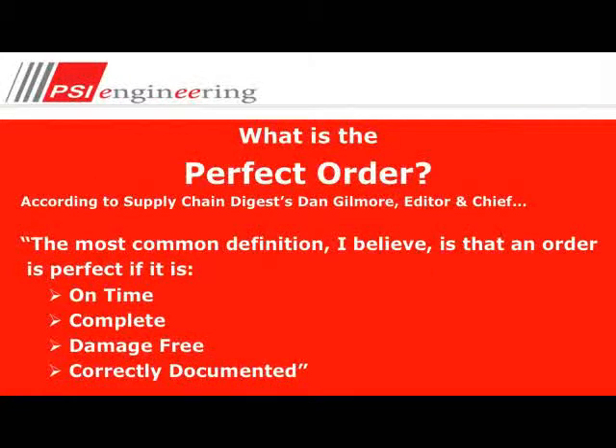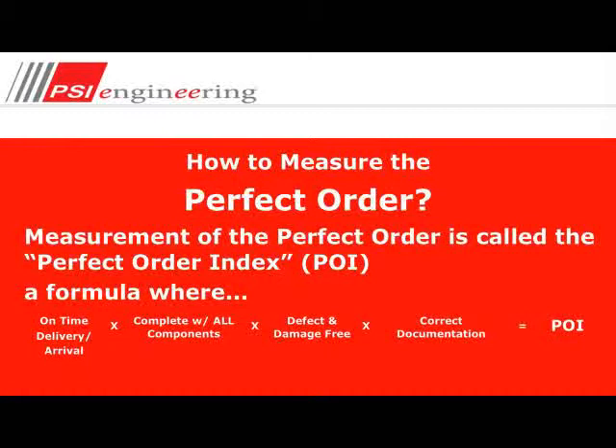You might ask, what is the perfect order? According to Supply Chain Digest's Dan Gilmore, editor-in-chief, the most common definition is an order that is perfect when it is on time, complete, damage-free, and of course, with the correct documentation. We measure the perfect order by what's called the perfect order index — a formula where we measure on-time delivery arrival, the completeness of the order, whether it's defect-free, and correct documentation. All of those multiplied together equals the perfect order index.